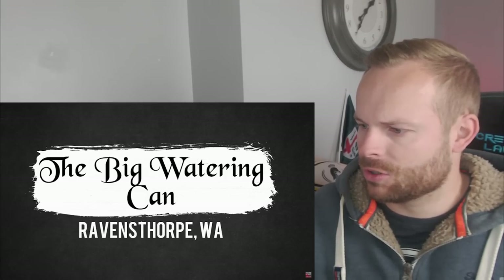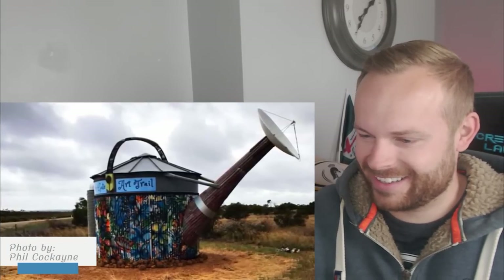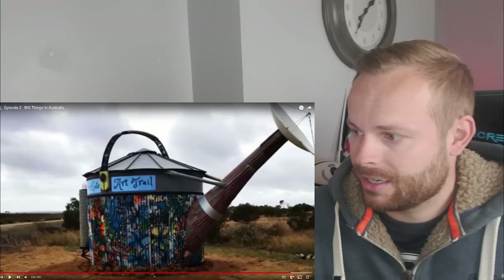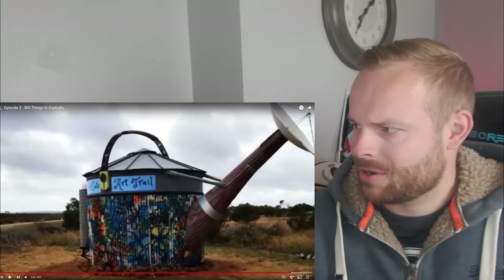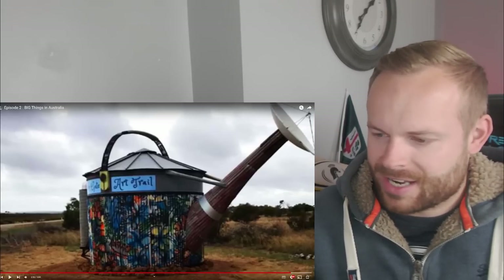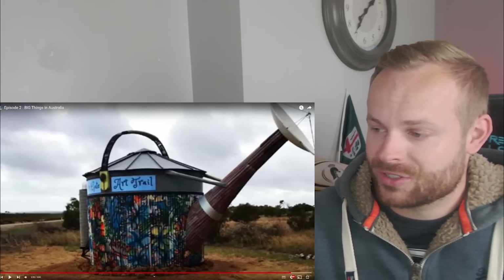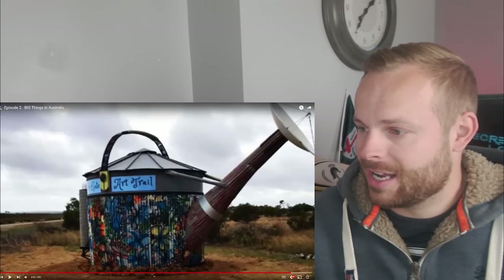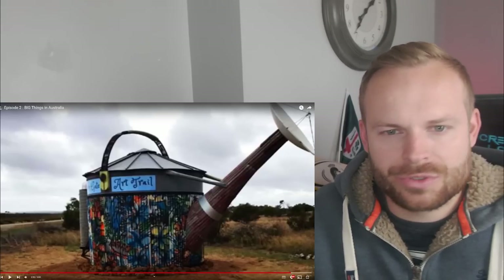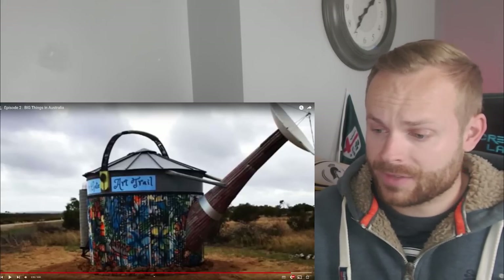The big watering can. What do you need a big watering can for? It is on an art trail. It's got a satellite dish, which you haven't seen since probably the eighties before I was even born. I'm assuming this is a water tank that has then been converted to look like a giant watering can. That's really cool. I like what they've done. I don't think it's that well decorated, but I like what they've done - they've made use of something that maybe doesn't have a use anymore, or has a dual purpose. I like that. That's really cool.